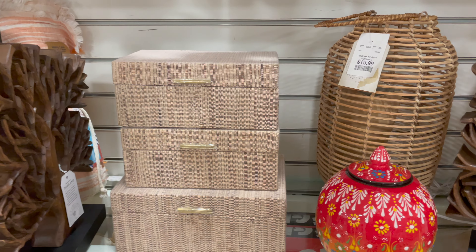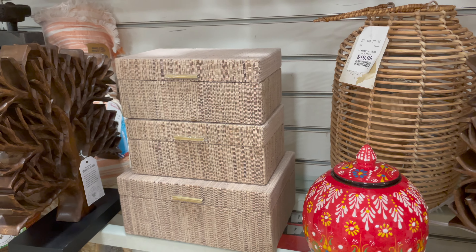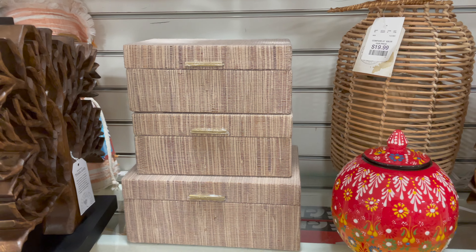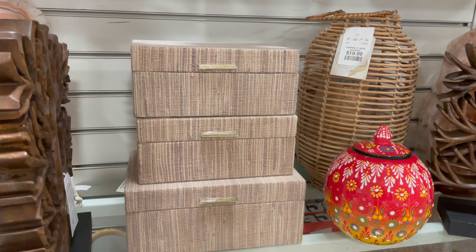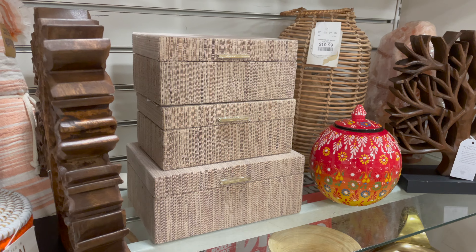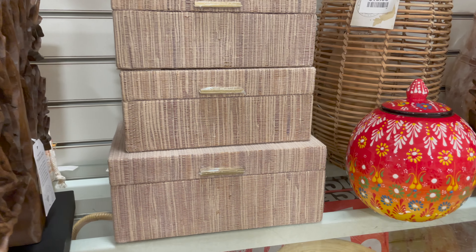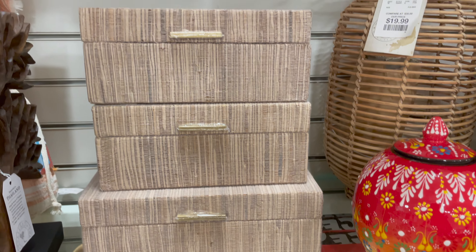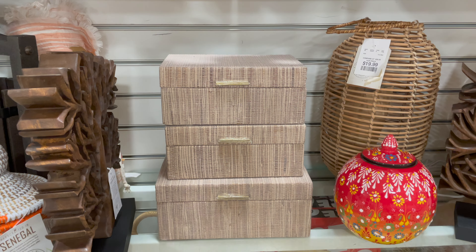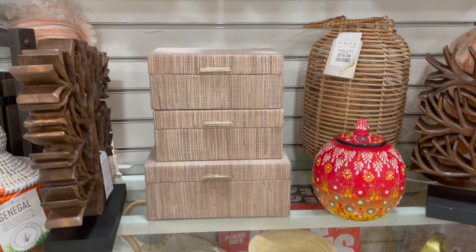I love that HomeGoods always has decorative boxes, and every time I come I find them in different patterns, colors, and textures. These are great — you can never go wrong with having a couple around. Put them on a coffee table to hide your remote, on a console table or an entryway table to hide keys; they're just a great way to hide little knickknacks around the house.